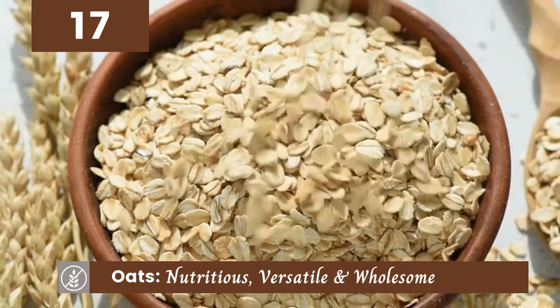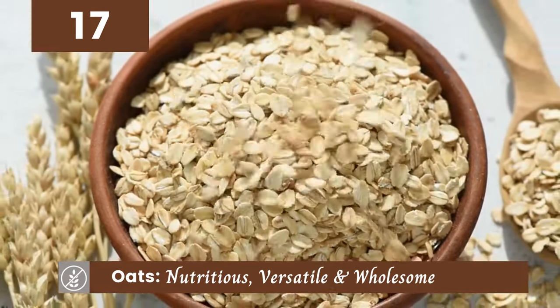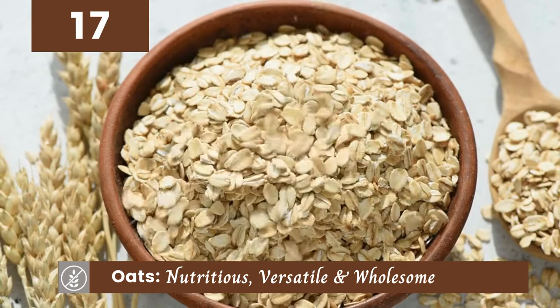Last but not least, oats. These nutritious, versatile grains are a wholesome addition to your breakfast or baked goods.